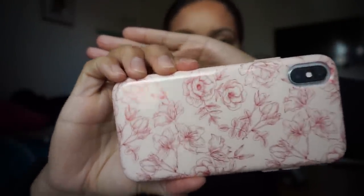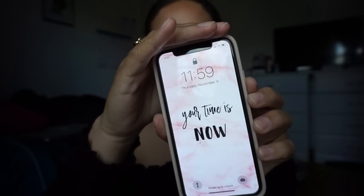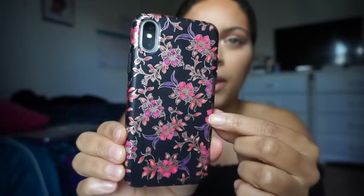I got two floral-style cases as well. This one is my second favorite — it's blush pink with roses all over it, and it reflects red, which I love. The lip is blush pink, which looks really cute with my black phone. My wallpaper actually matches it — it says 'your time is now,' it's like pink marble. Lastly, I have another floral one that's matte with gold reflex, pink flowers, and purple — they go so well together. The lip on this one is black around the face, which I really like.